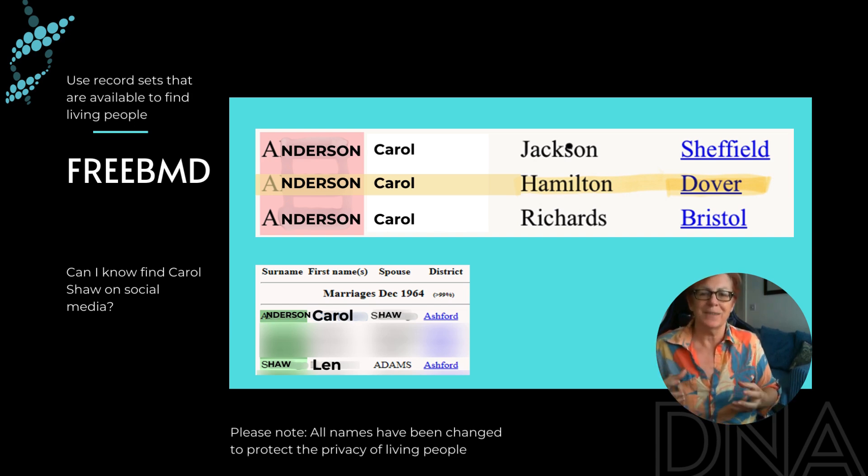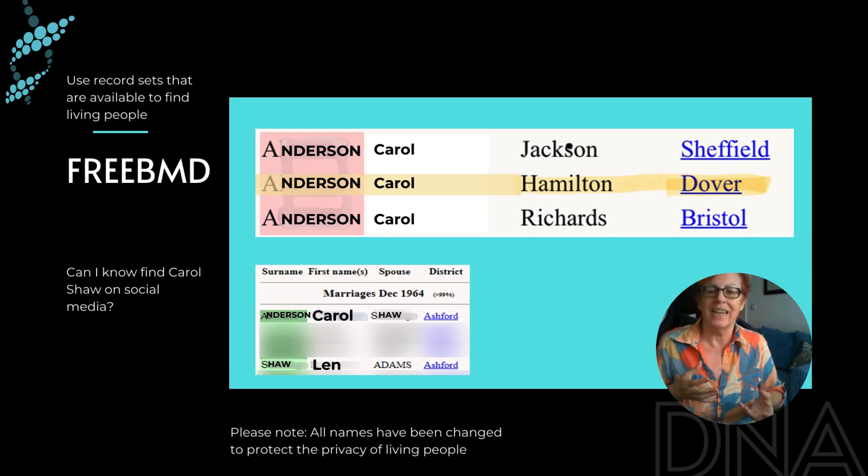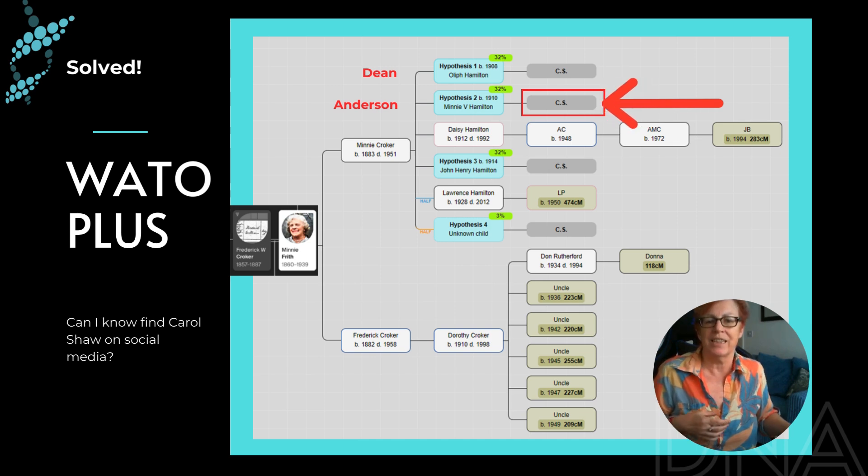This is now cementing where I think Carol Shaw probably fits in my tree, and she's such a high match that it's really useful to figure out who she is. I went to see if I could find Carol on social media and I did find her on Facebook — she was a Facebook friend of those other matches JB and LP. But she was using the name Kaz Shaw, so I hadn't found her when I was sleuthing through Facebook before.